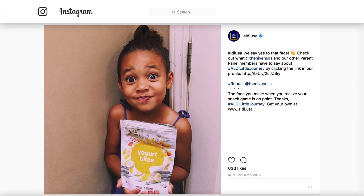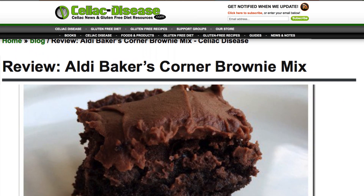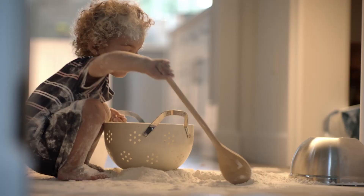Baker's Corner Mix: Bloggers like the Aldi Nerd and Food for Thought, A Literary Feast, were surprised at how good Aldi's mixes turned out, and reviewers at celiacdisease.com say Baker's Corner Mixes score big even when they're gluten-free.